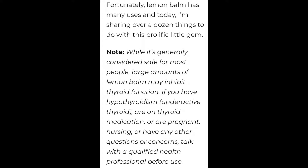Lemon balm has many uses today, but please note: while it's generally considered safe, there are some people who should avoid taking lemon balm or should see a qualified health professional before use. These people include those who are pregnant, nursing, or have any health problems with their thyroid.